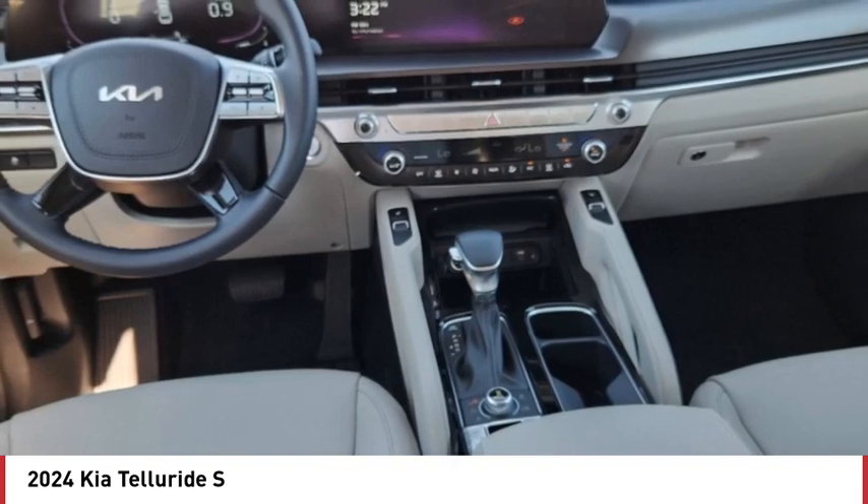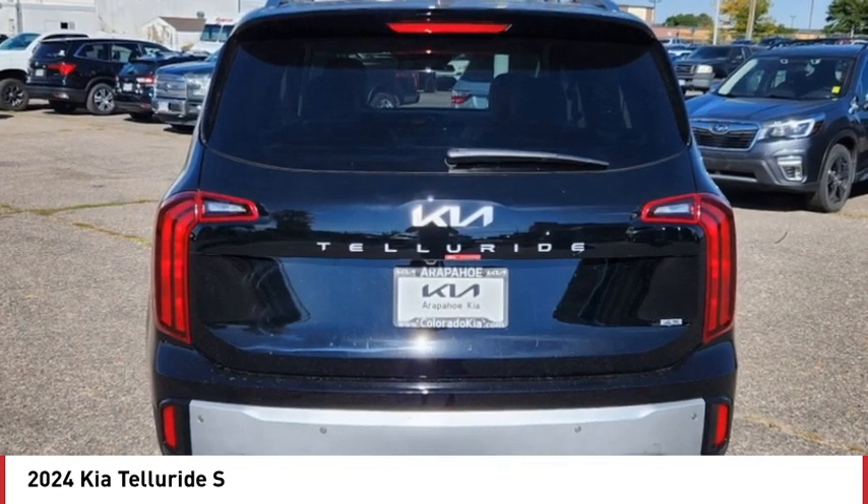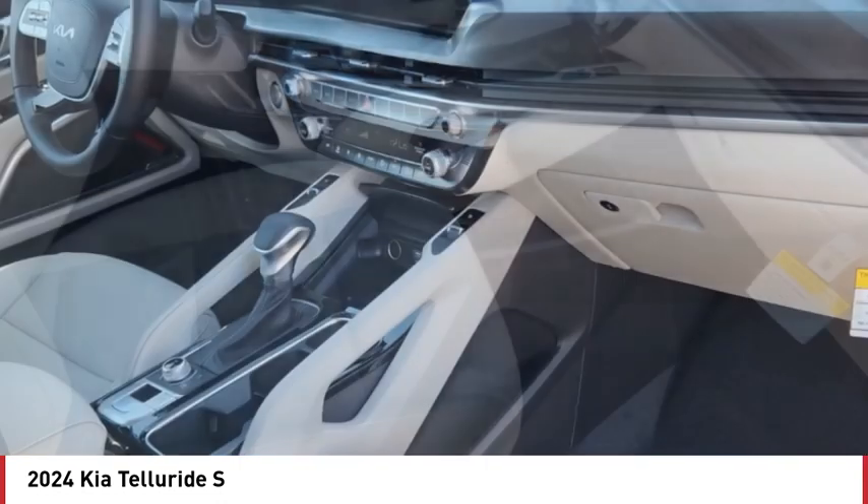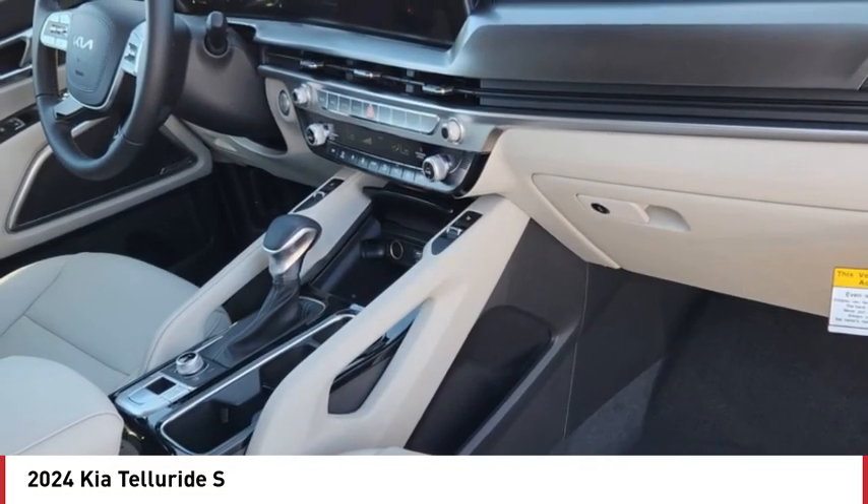blind spot monitor, all wheel drive, heated mirrors, aluminum wheels, wheel locks, rear spoiler, remote engine start, brake assist, traction control.